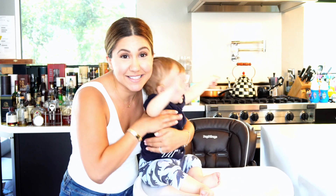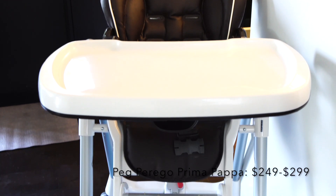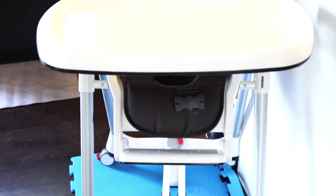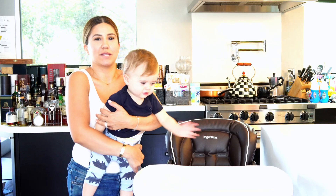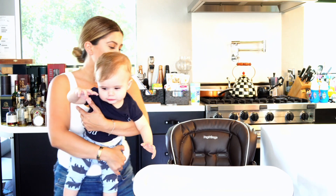The first thing is this high chair. This is a high chair by Peg Perego and I found this because it was on Consumer Reports as the number one safest high chair. We were like, oh my god, this is the high chair that we need, and we spent $300 on it. I'm gonna show you exactly why I don't like it.